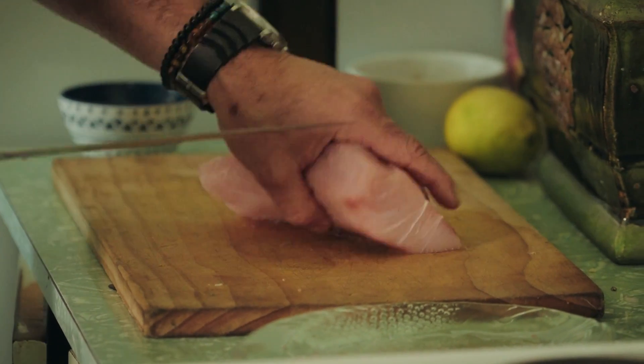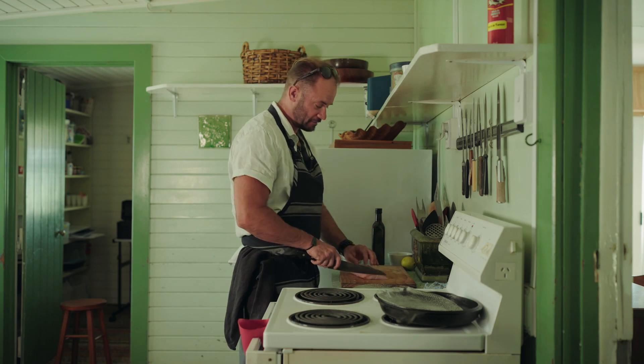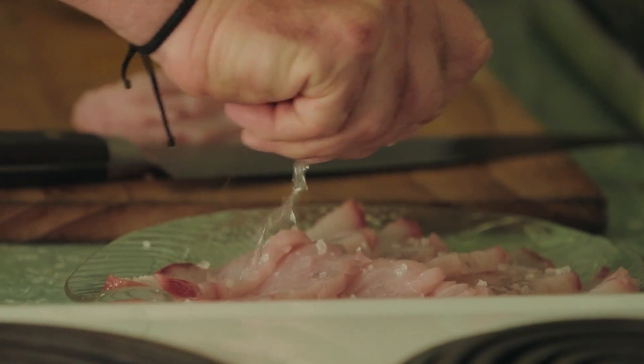I'm going to start with a little bit of kingfish. Look, it's so fresh I don't have to do anything to it. I'm just going to slice it into some thin slices and dress it on a plate.